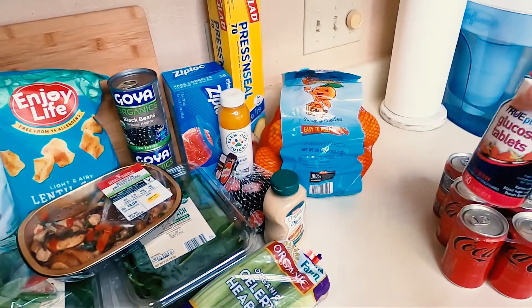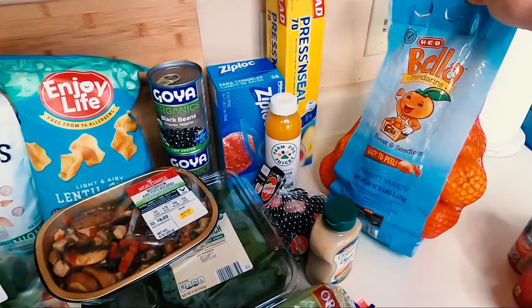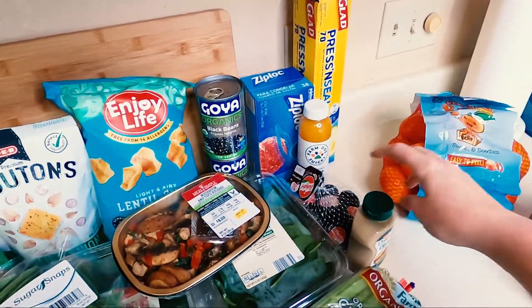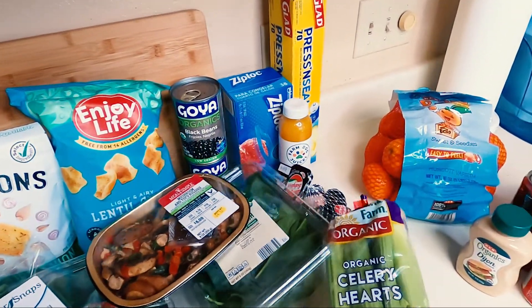I have glucose tablets because I'm a type 1 diabetic. We have mandarin oranges for a recipe that I want to make, some Dijon mustard, and some celery.